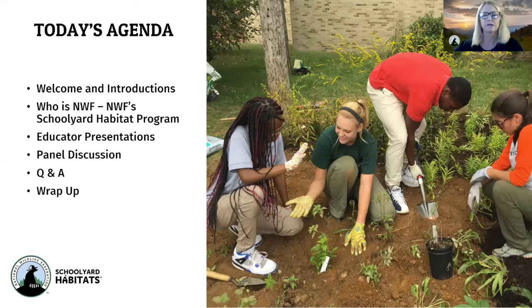This is our agenda for the webinar tonight. We're going to do some welcome and introductions, a short activity to see where everybody is coming from — where you're Zooming in from. We're going to talk about NWF and our schoolyard habitat program, then hear from a great group of educators sharing their stories. We'll follow up with a panel discussion and then open it up for your questions in the Q&A box, and then we'll wrap up.